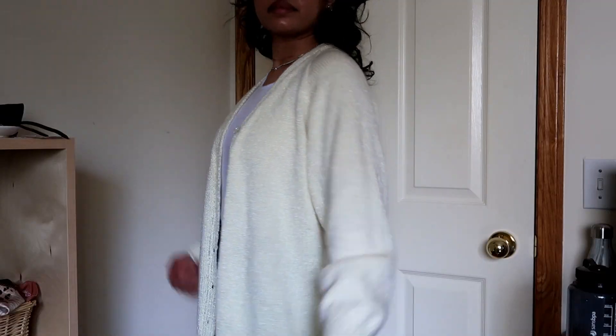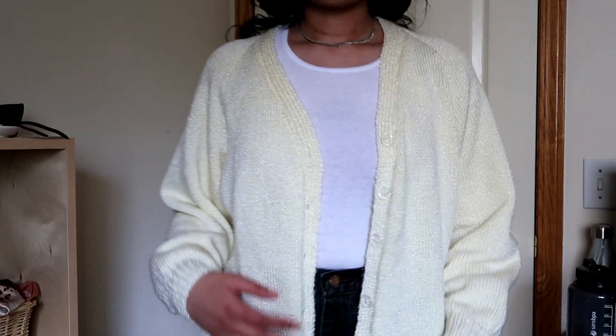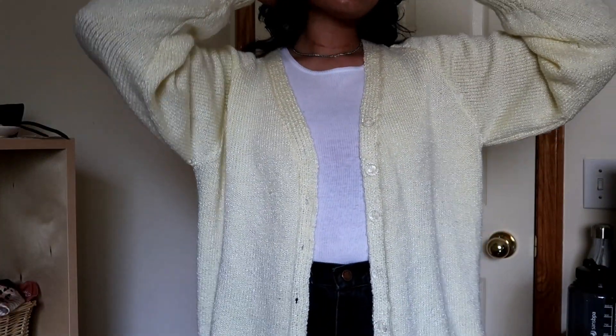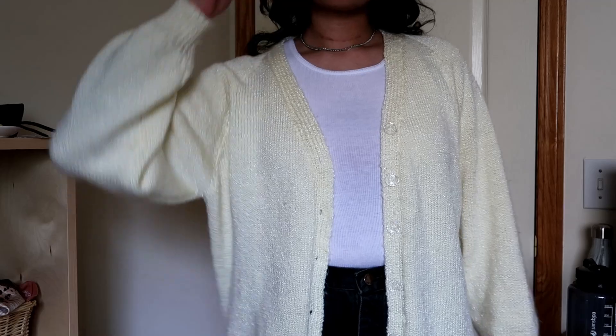I also got a yellow cardigan. I like the way it fits, but I wish it was a little shorter or a little longer — it's kind of an awkward length. But it's a pretty color.